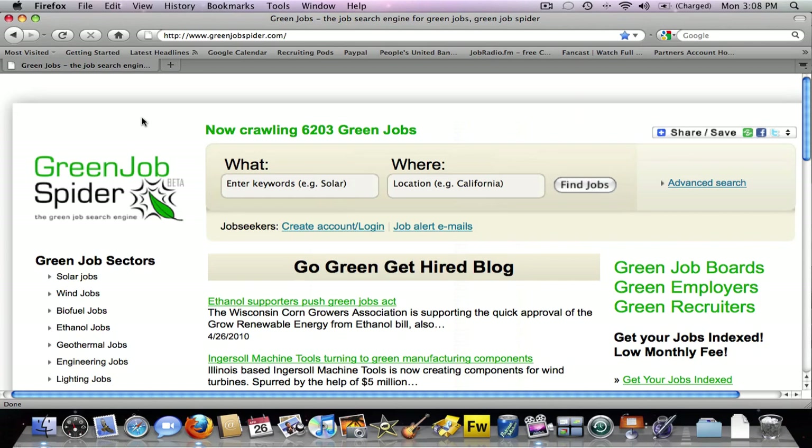Welcome to GreenJobSpyder.com, the Google for green jobs, currently in beta, located at GreenJobSpyder.com on the web.